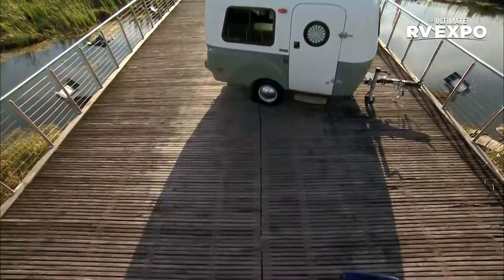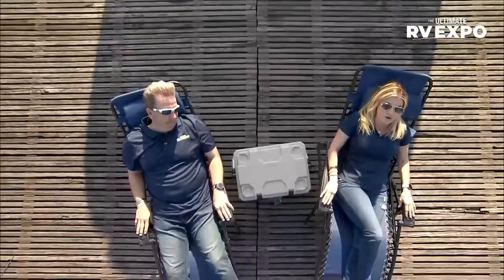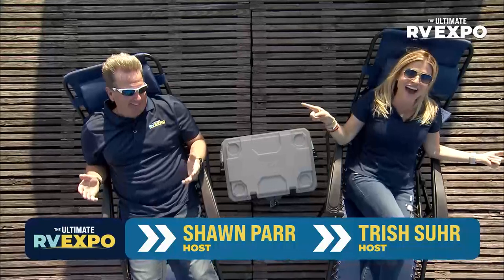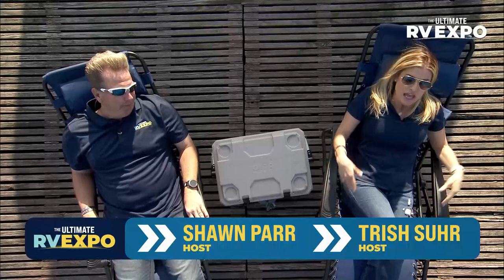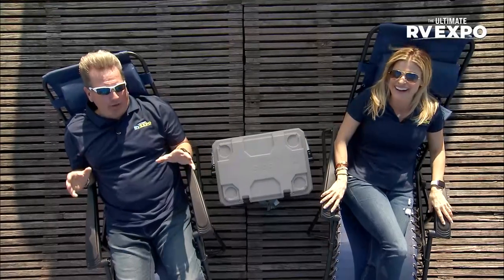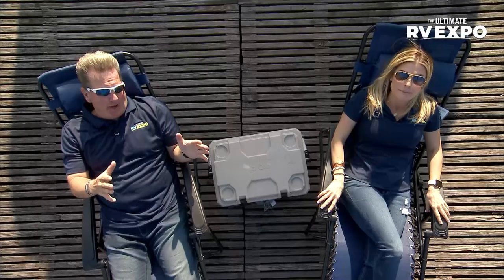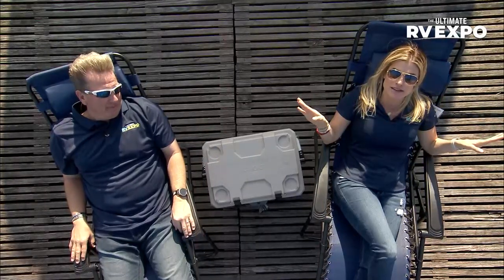Hey Shawn, hey Trish! Is it me or is this luxury living? This right here makes me a happy camper, right in front of our Happier Camper. You know what would be even more magical? If we were out with our rear luxury RVs. We're gonna get into a segment right now — rear luxury living is what it's all about, because we're gonna step it up a notch and show you just how luxurious being on the road with your home can be.